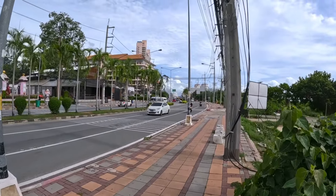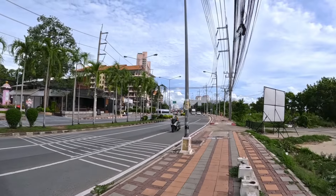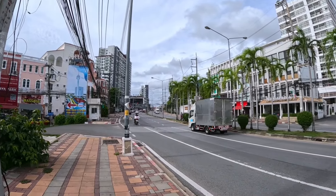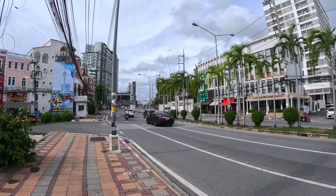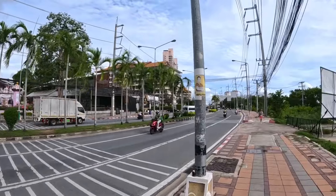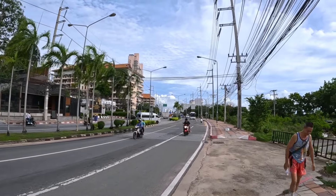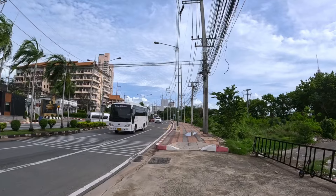Close to the condo you have Thappraya Road. In one direction you have Jomtien Beach, and in the other direction Central Pattaya. The great thing about this road is you can grab a baht bus that'll take you in both directions — all the way to South Jomtien and in the opposite direction up to Terminal 21.